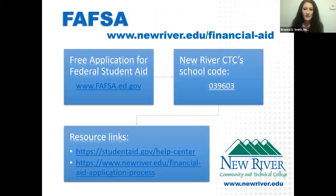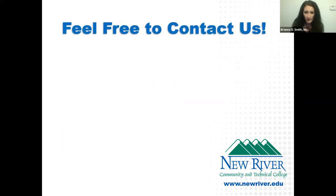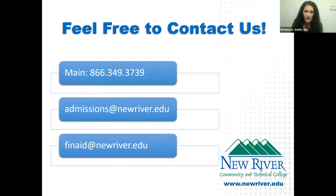Make sure you complete your FAFSA. New River's school code is 039603. I can't stress enough how important it is to start the FAFSA early. Choose multiple schools — if you're not sure where you're going, add multiple school codes to get the ball rolling. If you have questions, call our main line, email us at admissions@newriver.edu, or for financial aid questions, finaid@newriver.edu. We're here and happy to help.